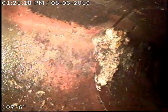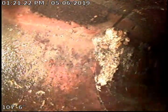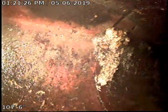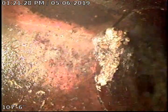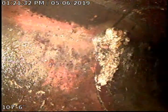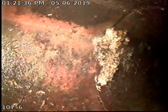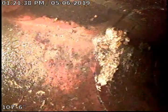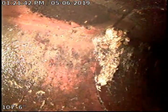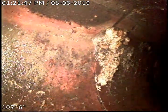This is Zach and Joe with Bulldog Rooter. This is an upload video for the address of 2704 East Hartson Avenue, Spokane, Washington. Called out for a mainline and video inspection for the buyer of this home. What we're looking at here is the clay tile line on Hartson Avenue.